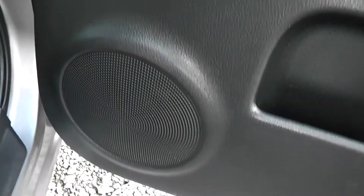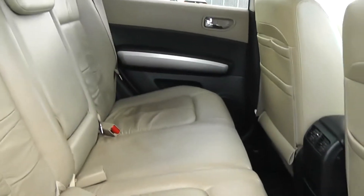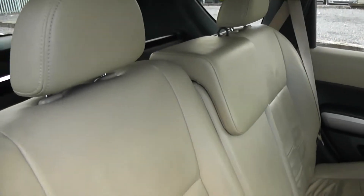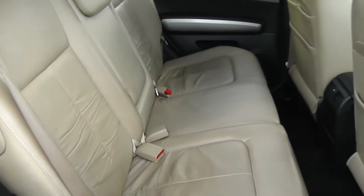Opening the back door to the vehicle, you can see they come with chrome-finished handles, electric windows, and audio speakers in both doors. You can see the X-Trail comes with very spacious legroom and headroom for all passengers, and the seats are finished in 100% beige leather, which you can see is in very good condition.